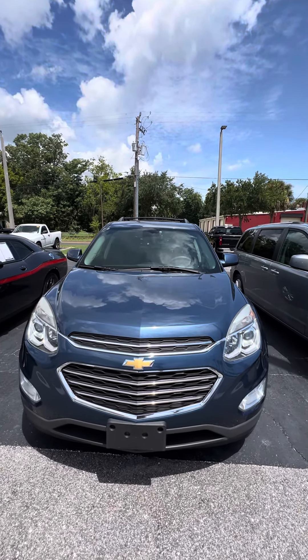Cup holders up front. Now we look at the passenger seat — gently used, second-row cloth interior. No rips, no tears, no damage to the seat.